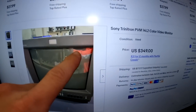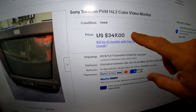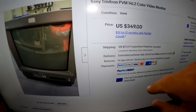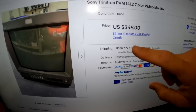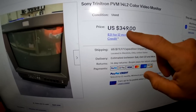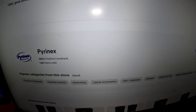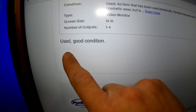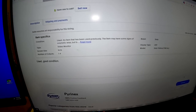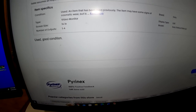Here's what I found: a Sony PVM 14L2 color video monitor. I did buy this one. I did not pay $349 plus $72.77 shipping — I got it for a total of $395, so I got about $25 off. That's a fair offering. It's listed as used in good condition, shipping from Ohio, and the seller has 100% feedback with quite a few items sold.